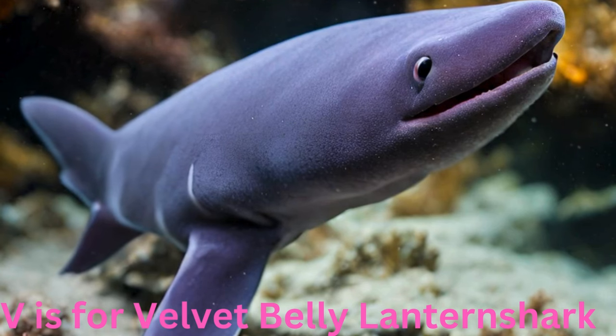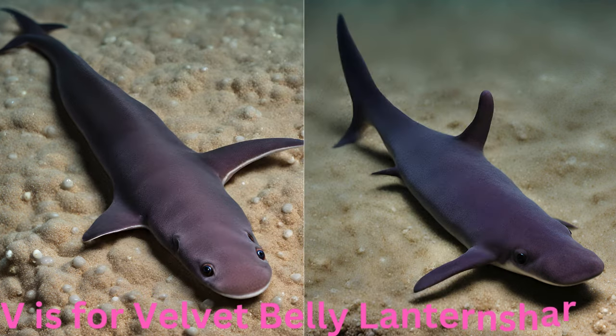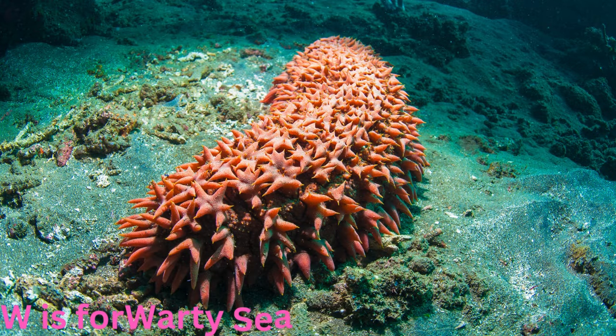V is for velvet belly lantern shark. Velvety and venturesome, the velvet belly lantern shark is a small shark species that roams the dark ocean depths. With bioluminescent spots on its belly, it illuminates the inky blackness, adding a touch of mystery to the underwater realm.